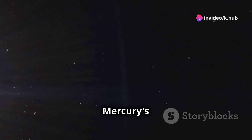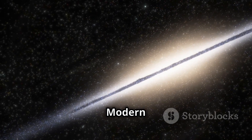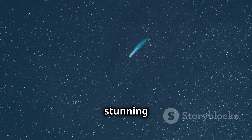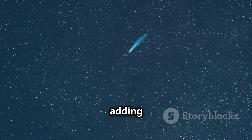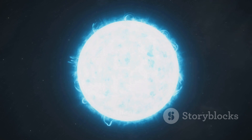The existence of Mercury's tail was theorized in the 1980s and confirmed in subsequent years through various observations and studies. Modern astrophotographers and amateur astronomers continue to capture stunning images of this phenomenon, adding to our understanding of Mercury and its interactions with the solar environment.